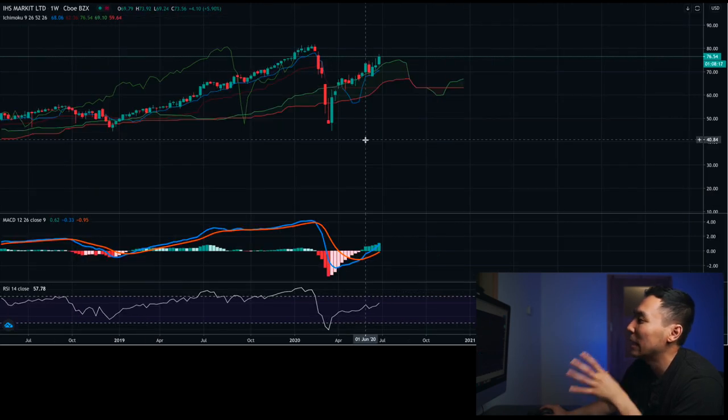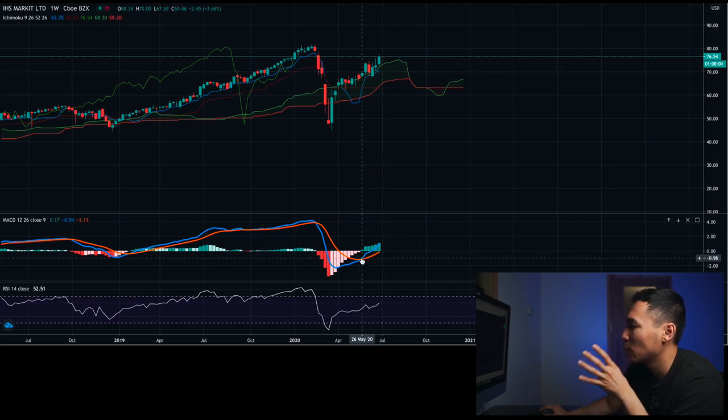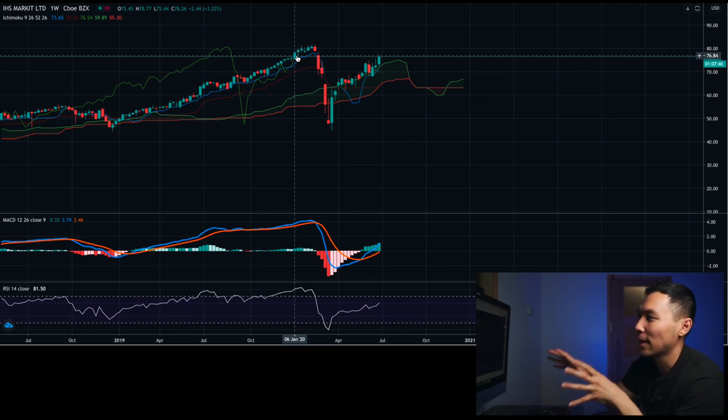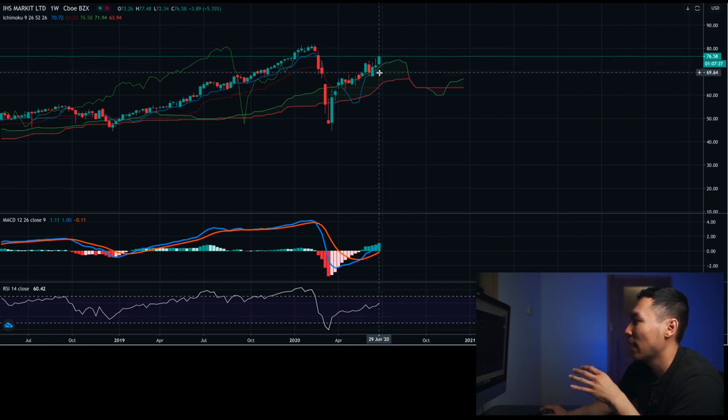On the weekly charts it looks pretty interesting. The price has been rising right above the cloud, basically riding the cloud. It has not dipped below the conversion line either, so that could be a good stop loss level. MACD has recently crossed back in on May 26th. RSI is looking bullish as well, pointing upwards. The cloud is still looking bullish, and the lagging span is still in price. If you want to follow the Ichimoku cloud system strictly, this is not an ideal entry point yet since not all signs are there — but personally I would still enter with a stop loss right below the conversion line.